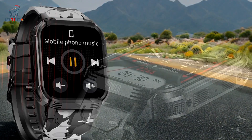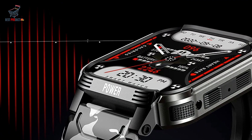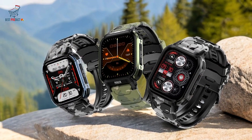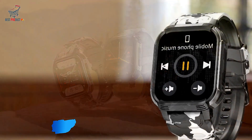Lightweight and comfortable design: compact and comfortable, it's suitable for all-day wear, whether for fitness tracking, work, or sleep. Firmware upgrades for longevity: the watch supports firmware updates, allowing it to receive future software enhancements, which adds value over time.